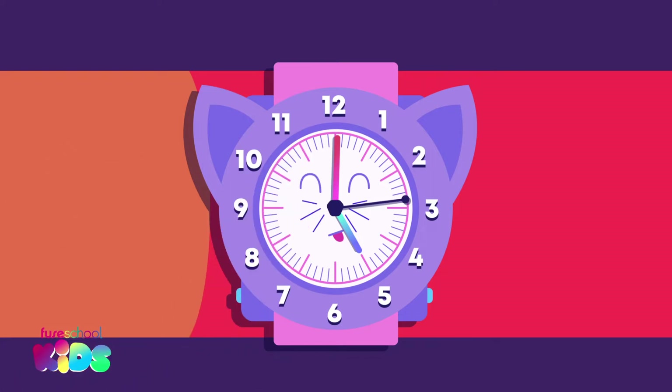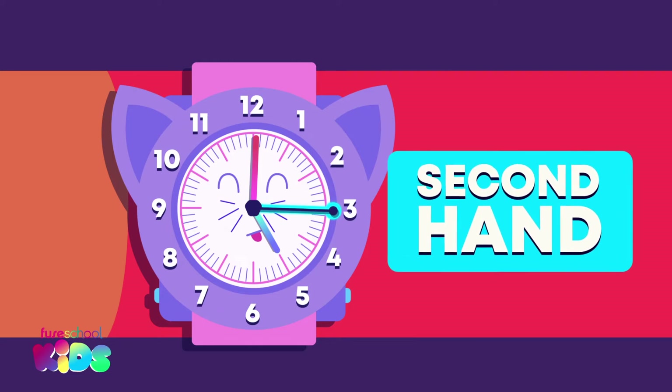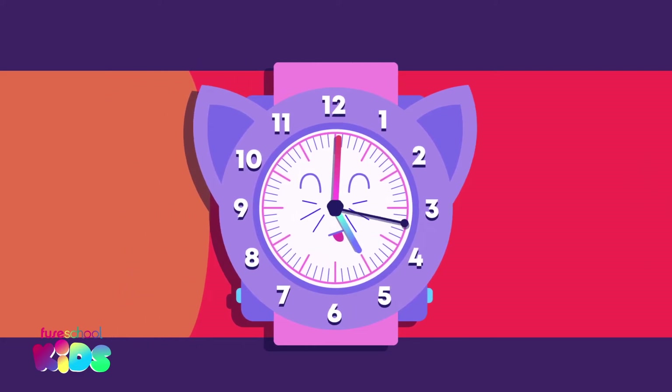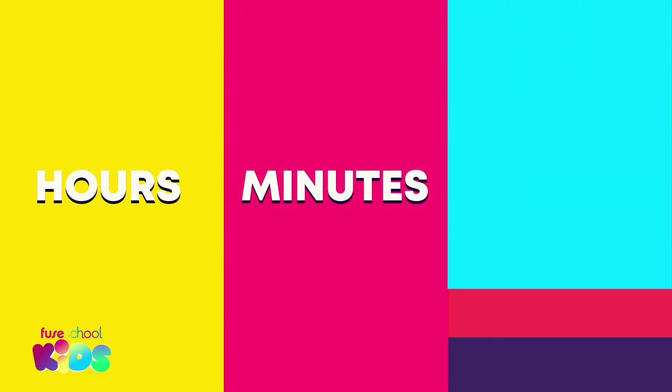Sometimes clocks and watches have another hand. It's called the second hand. Repeat after me: second hand. This is because we measure time in hours, minutes and seconds.